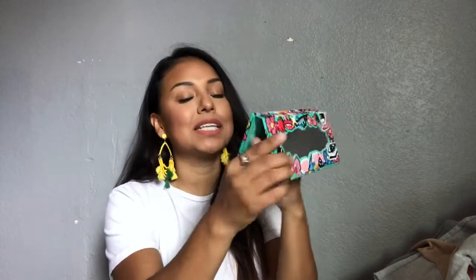I also bought this palette by Models Own, and I got this one because it has a bunch of little shimmer colors — sometimes I just like to add a little shimmer on my lid. It has a purple, that bronzy one that I use a lot, and two matte colors: a black and a neutral beige. This brand is also very affordable, so I recommend it — let me know if you like the brand as well.